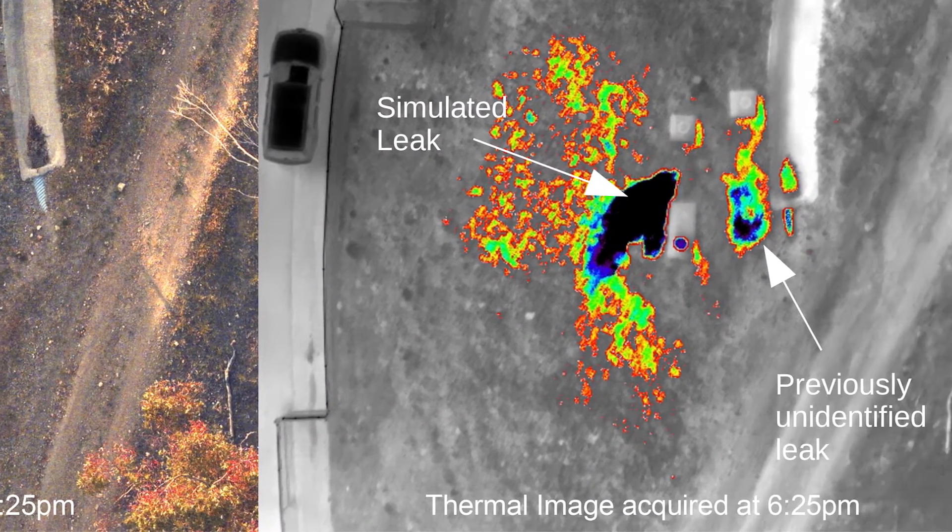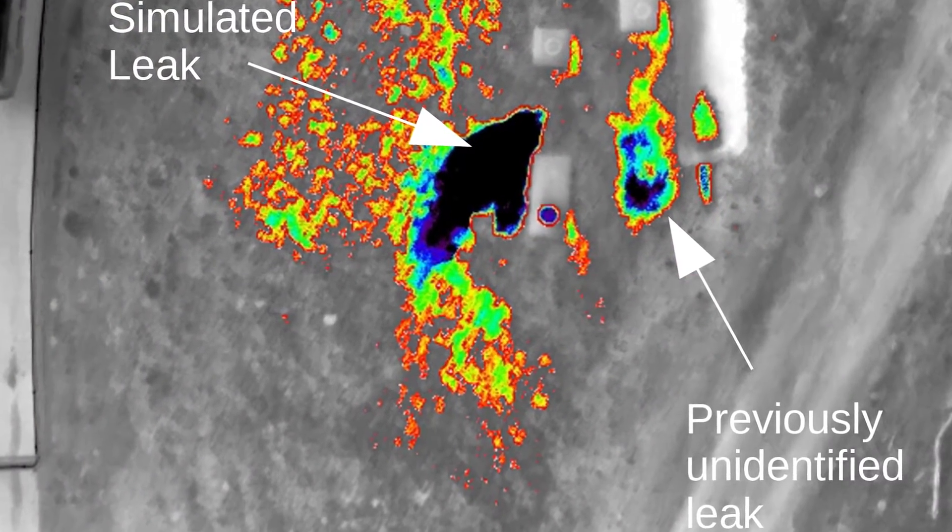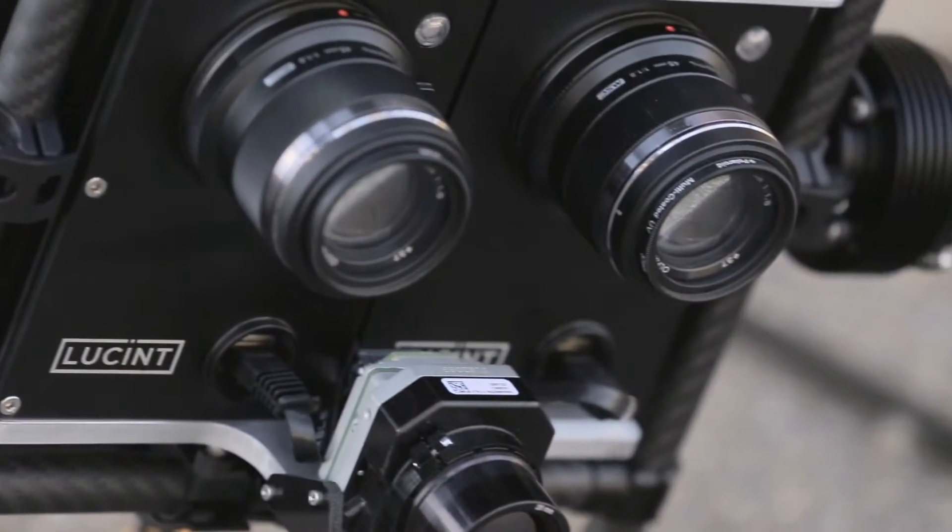This allows us to then go and scan whether it be a water pipe or a gas line, and really detect any change in the ground using this new multi-sensor package.